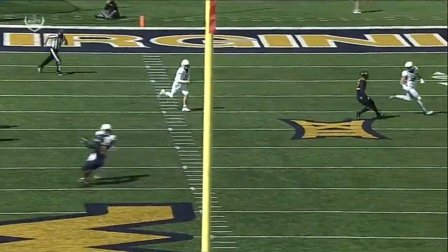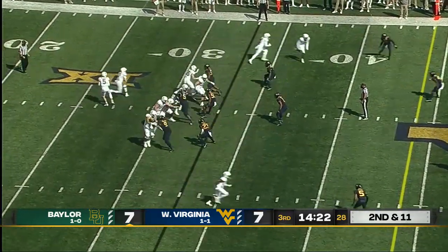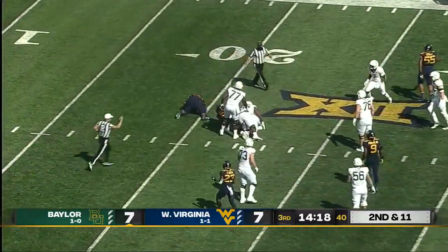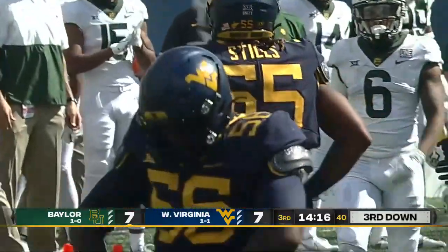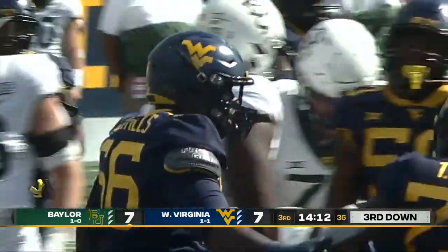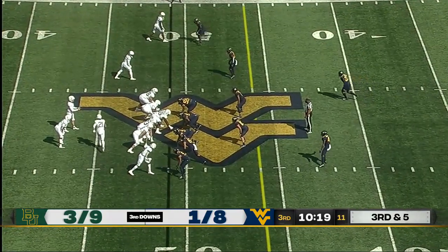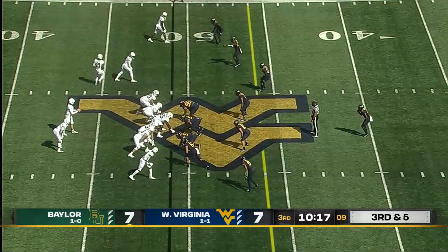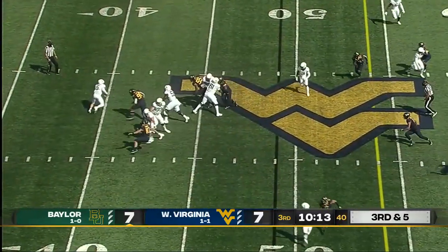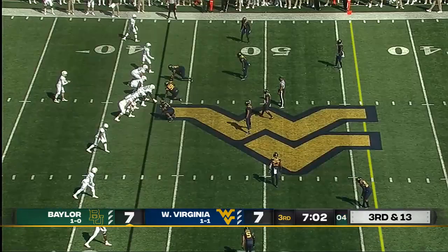You can take that tight end if you want, but if you feel that defender follow. Brewer off play action and he ends up underneath Darius Stills again. Dante and Darius Stills — we thought they could be the big factor in this game, and they have been. Big play for Baylor here, third down and five at midfield. Brewer tripped up behind the line, he goes down again — third and 13.